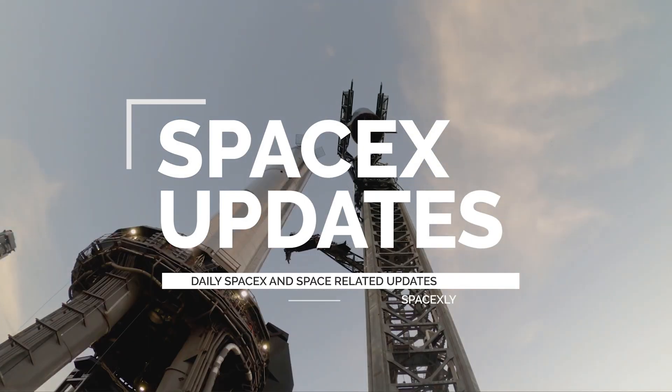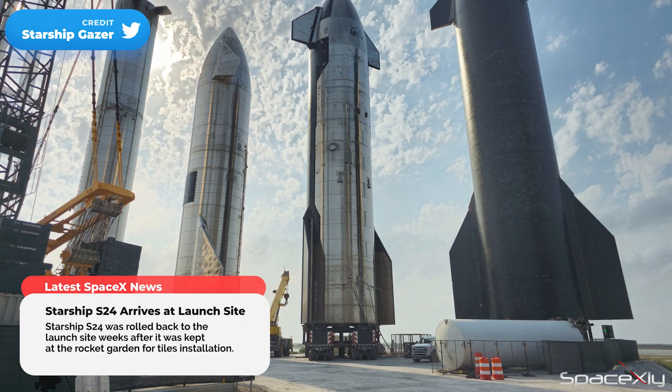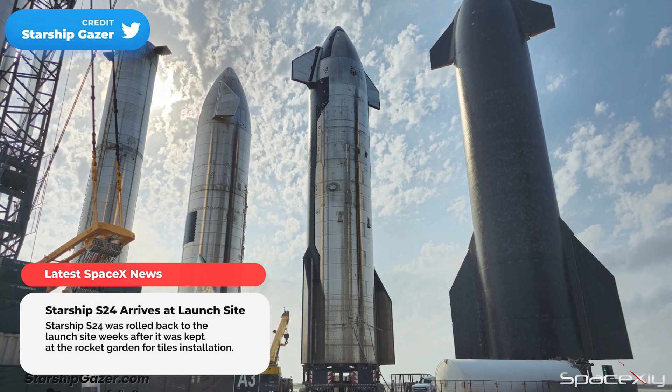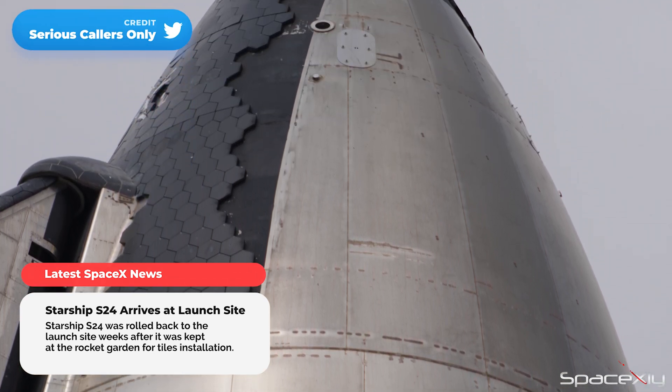Hello and welcome once again. Starship S-24 is finally at the launch site. S-24 was kept at the rocket garden for several weeks while crews were installing the final missing tiles on the lifting pins area on the nose cone.